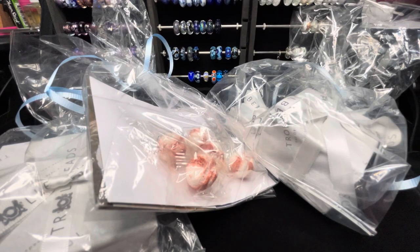Hi everyone, it's Linda. Welcome back to my channel. I wanted to share with you my Black Friday order that I placed with Troll Beads Partridge Creek.